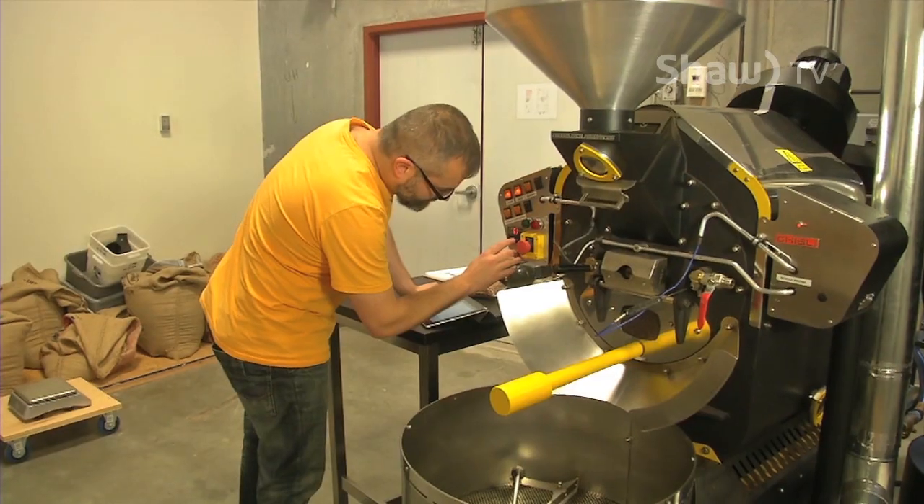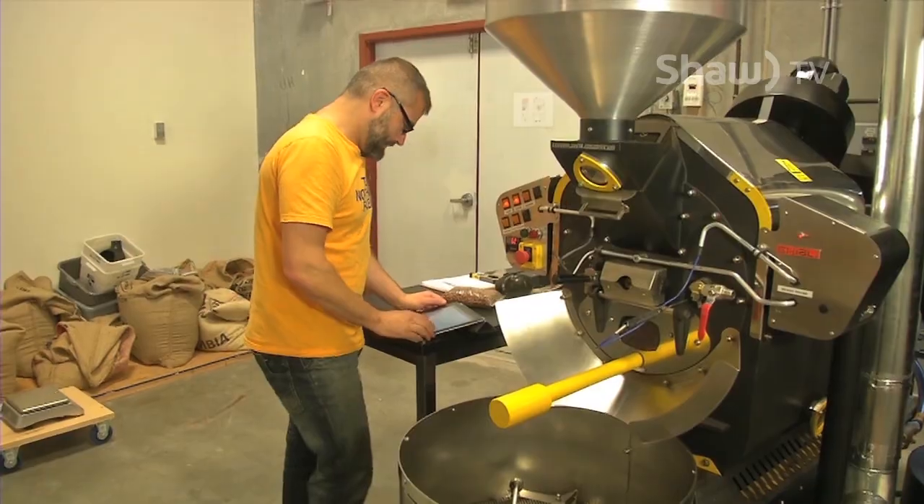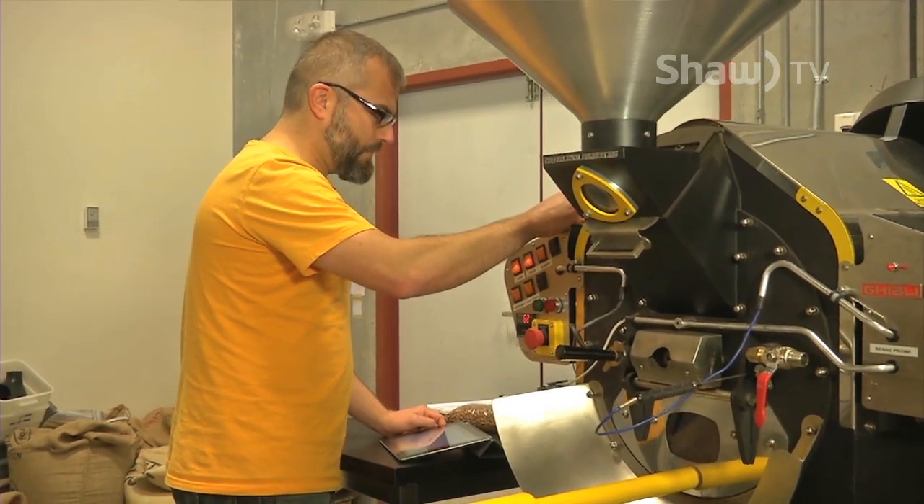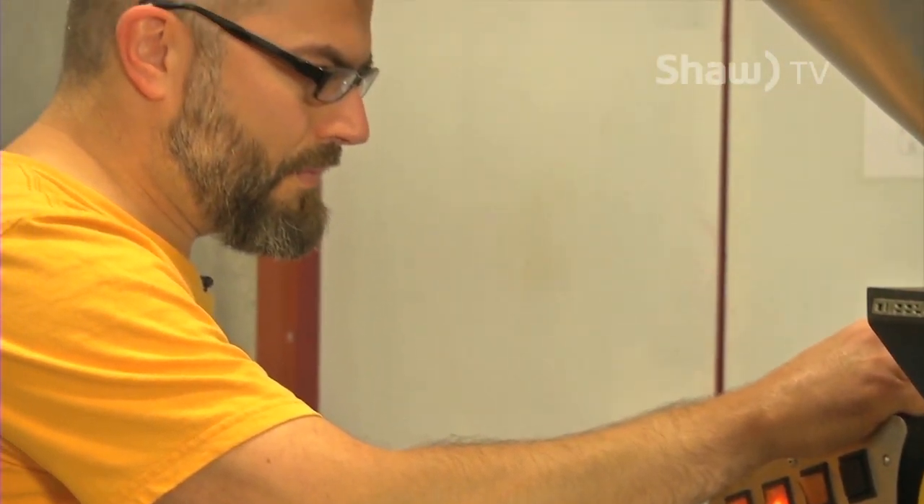As part of this, Tim constantly adjusts and monitors his machine's heat, airflow, and drum speed to make sure he doesn't over or under roast the bean, sometimes doing it up to five times to achieve the perfect batch.